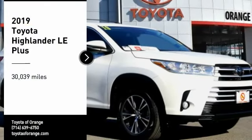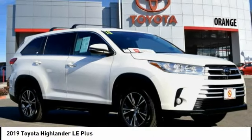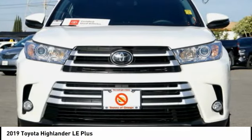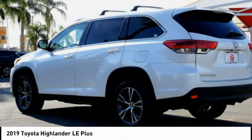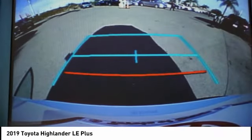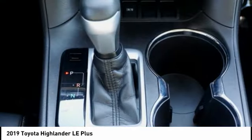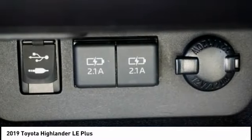Looking for the right vehicle? Check out the 2019 Highlander — the SUV that's thought of everything. The Highlander offers seating for up to seven and features Toyota's innovative center stow design. The second row bench seat folds away, leaving a pair of captain's chairs. A 2010 top safety pick, the Highlander is where substance meets style.